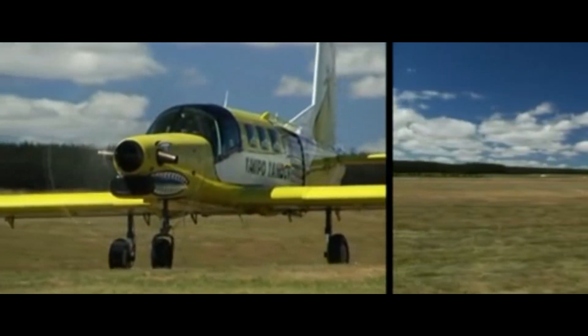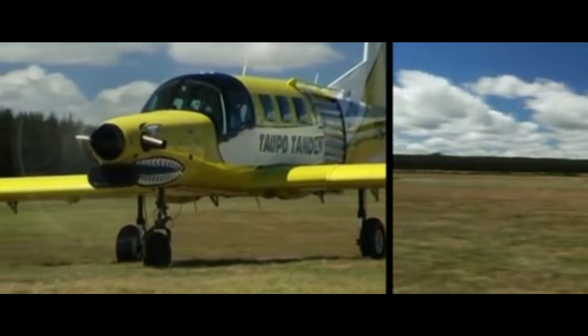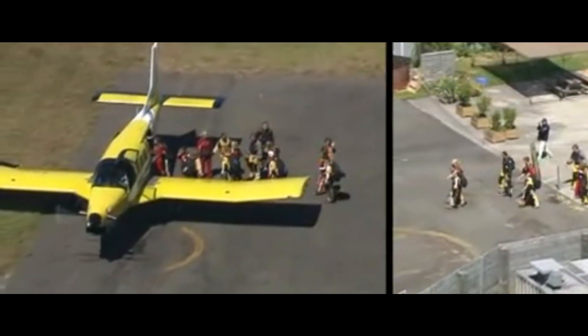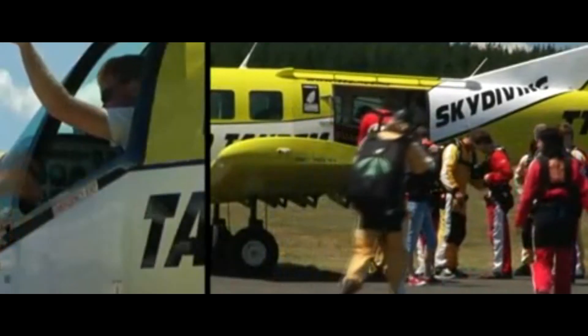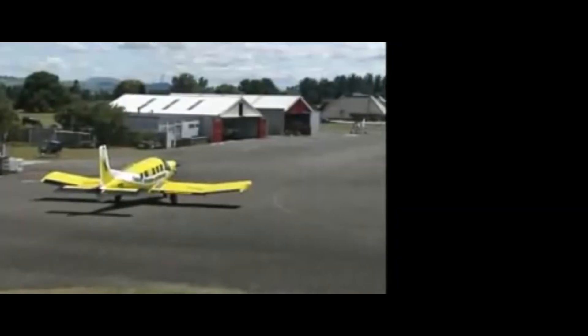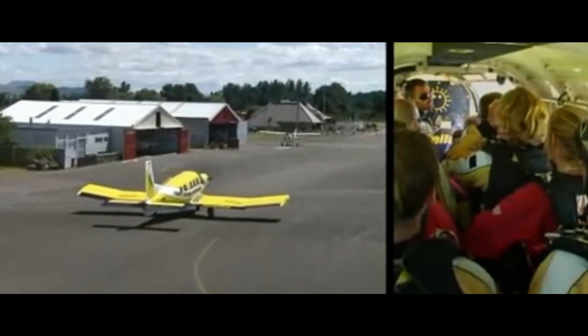In its passenger configuration, it can hold up to 10 passengers. In its skydiving configuration, it can carry up to 17 skydivers. Another cool feature of this plane is the ability to do quick changes of configurations, due to its quick change modular floor system. The flight deck of this aircraft features traditional round gauges partnered with a Garmin 430 or 530 avionics suite.